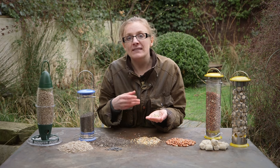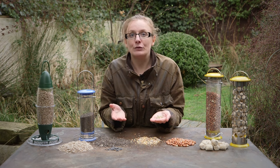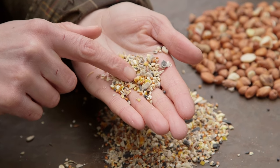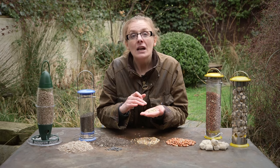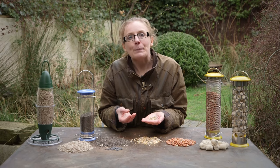The smaller birds simply discard these at the feeder in order to access the grains they do want, which can cause mess around your feeding station. This is quite an expensive seed mix which has got sunflower seeds, kibbled maize, linseed and rapeseed, which are all very rich in oils and calories for birds.